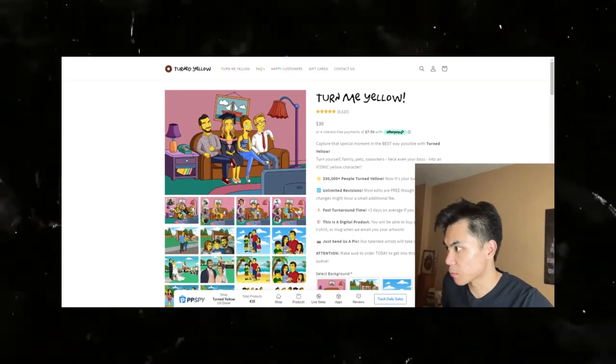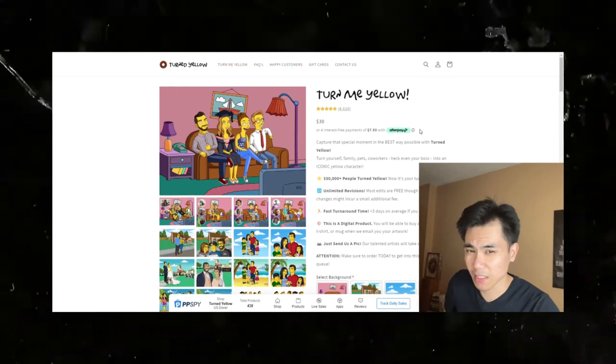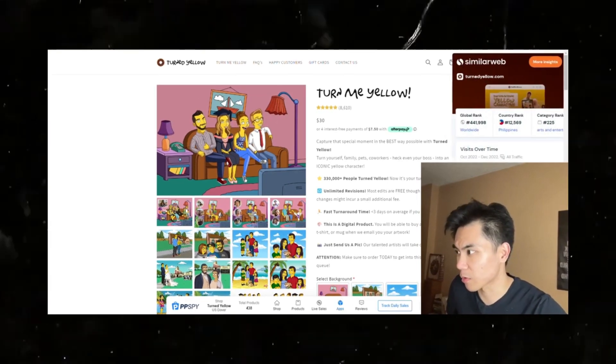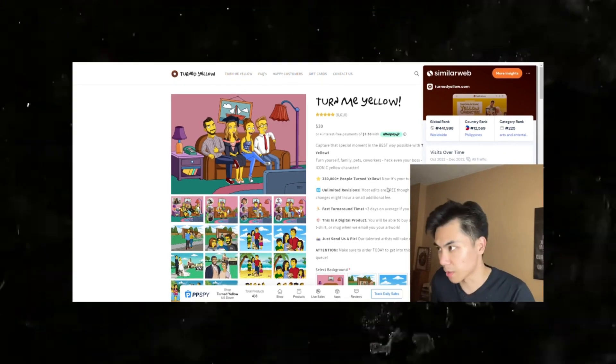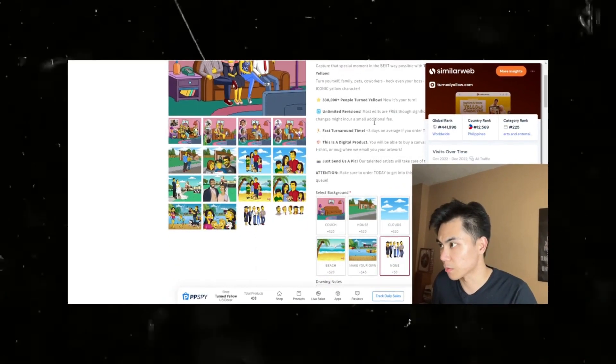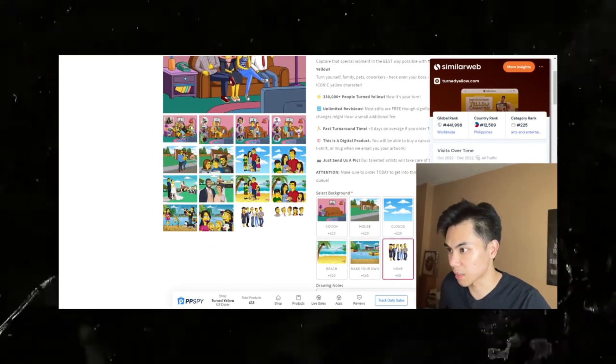Let's break down some math. My guess is this store does around six million dollars. I'm sure they're making at least $500,000 per month, but this is pure gross revenue, not profit — just based on this single image alone with the character.